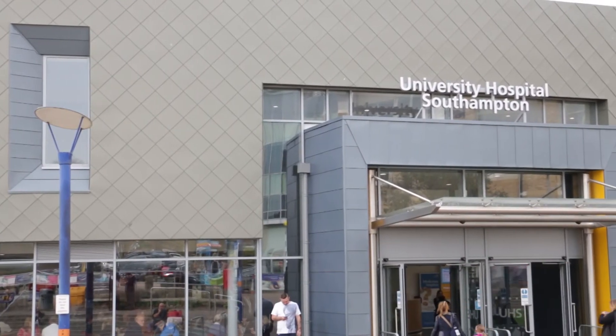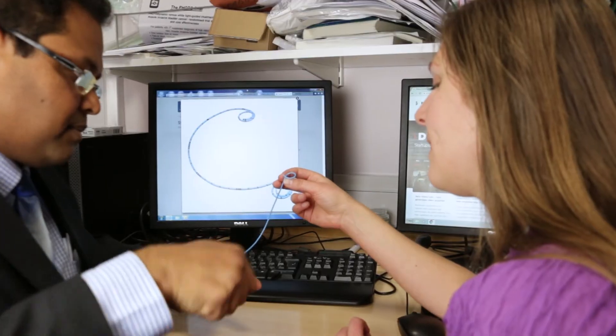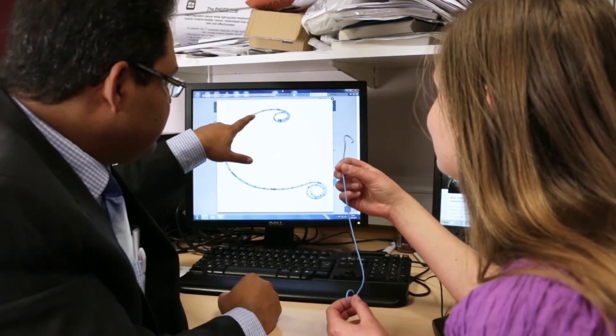Stenting currently costs the NHS 3,000 pounds per intervention. However, currently over 50% of stents fail because of complications such as encrustation and bacterial colonization. These have a negative impact on patients' quality of life and significantly increase the cost for healthcare providers. An emergency stent replacement procedure, such as those caused by stent failures, costs the NHS 6,000 pounds each time.